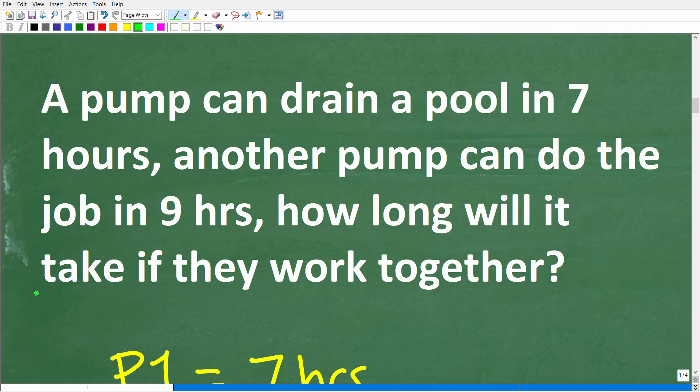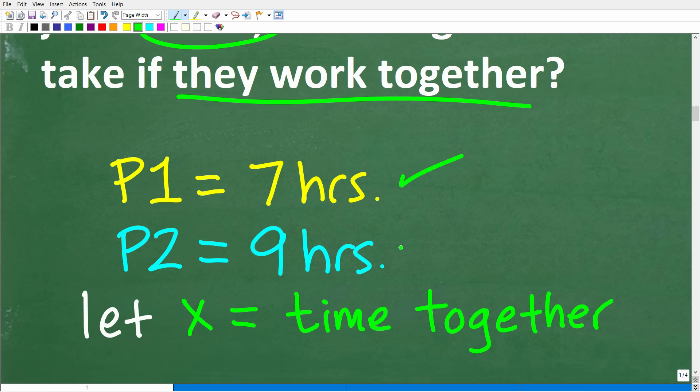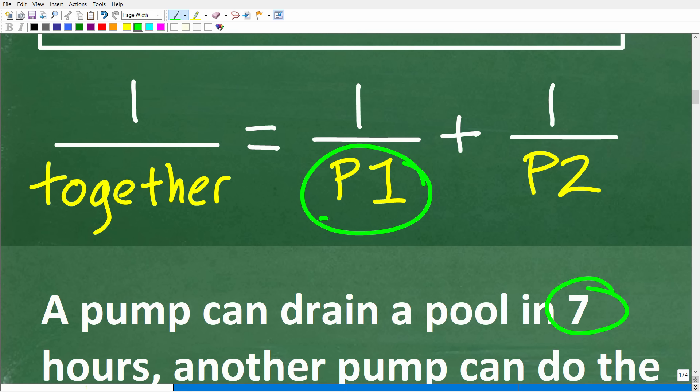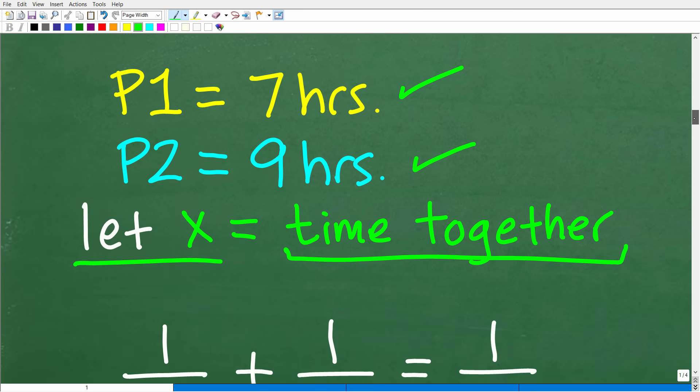Here is our problem. For those of you that know some algebra, you should recognize this as a work problem, so you want to be thinking about that work formula. I have one pump that could do the job in seven hours and another pump that could do the job in nine hours. I'm looking for the time it will take if both pumps work together. Pump one can do the job in seven hours, pump two can do the job in nine hours. I'm going to let the variable x equal the time it takes when both of these pumps are working together.